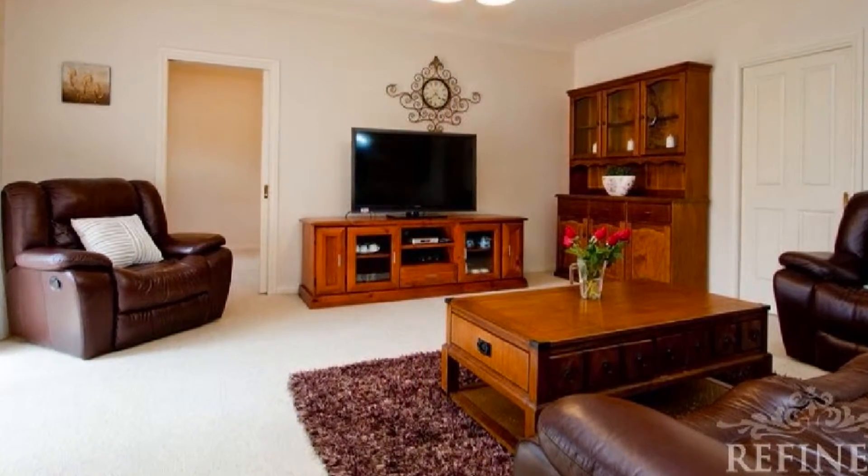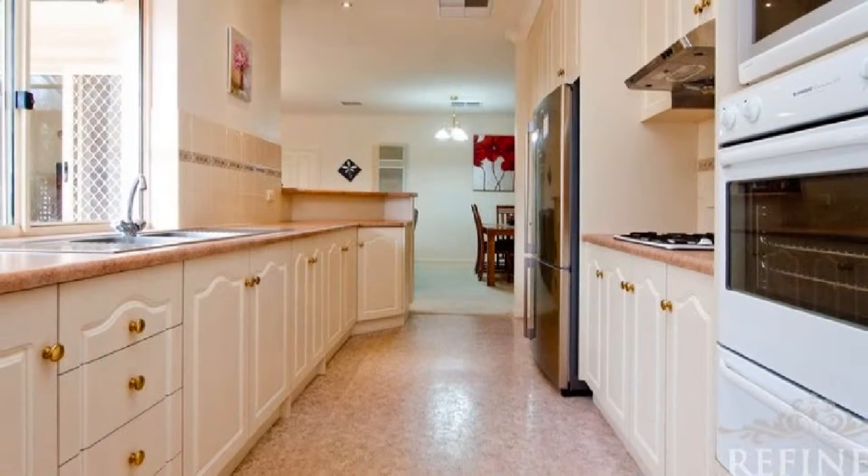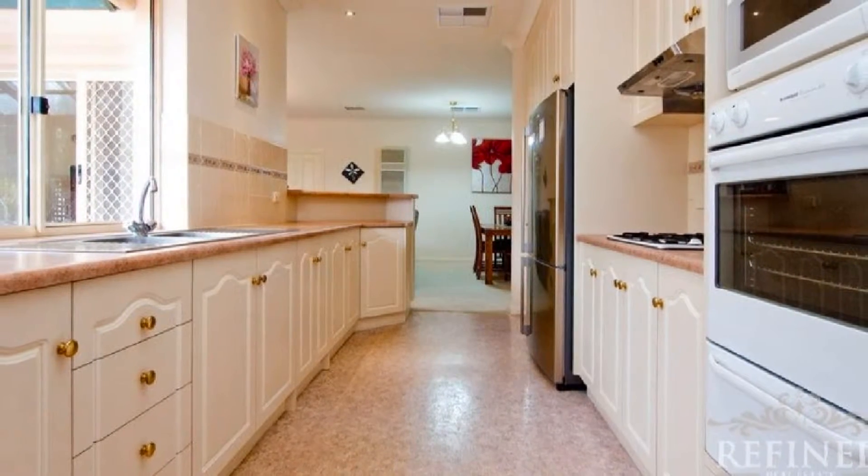The superb gourmet kitchen is complete with a gas cooktop, convenient overhead cupboards, and eye-catching panelled joinery.